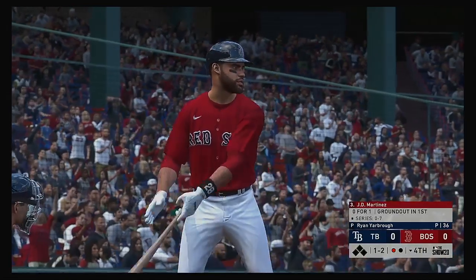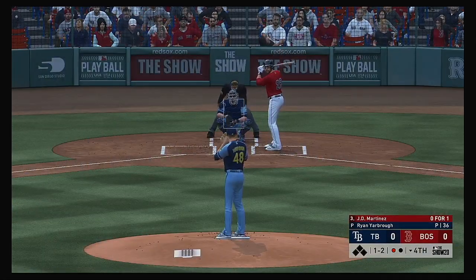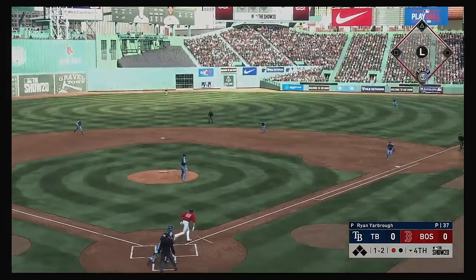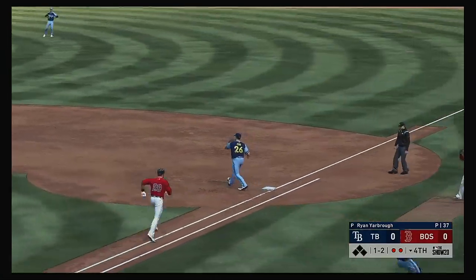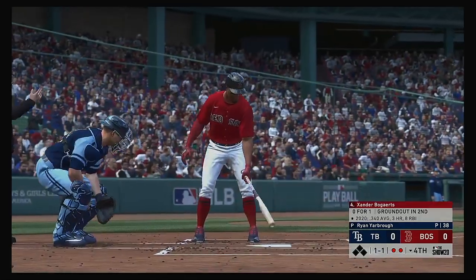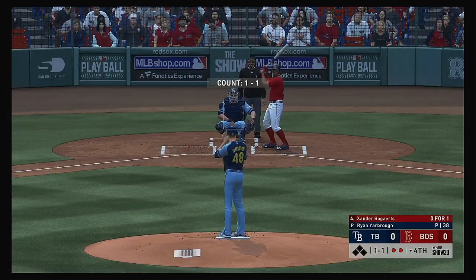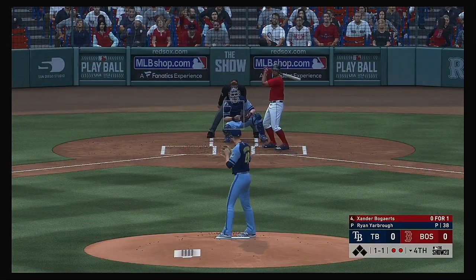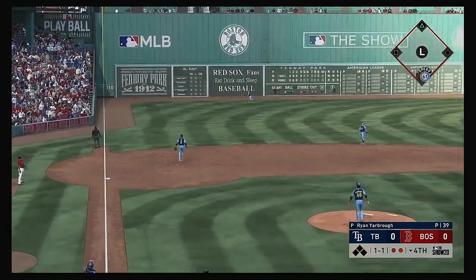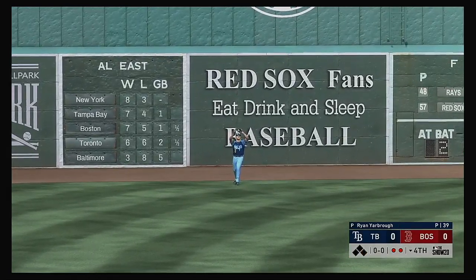The bases are empty here with one away, and that'll bring up the dangerous bat of J.D. Martinez. A pitch down — that's swung on and sent to second base and that's the second out. Here's Xander Bogarts, now he was the winner of the AL Silver Slugger awarded shortstop a season ago. One and one count, here's the pitch — pulled high in the air out to left field, Renfro is camped under this one and he will make the catch.